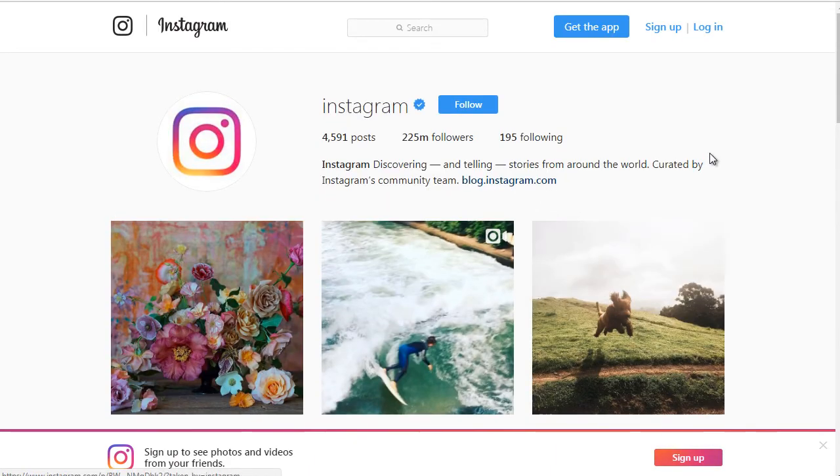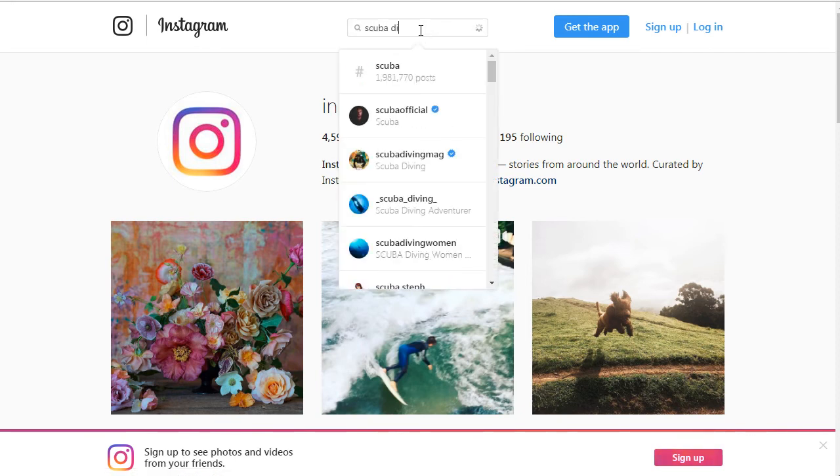Now you can see with Instagram's own profile, you can see that they're directing you to their blog. They're still trying to gain your trust. They've not directed you to a certain product — but of course that's Instagram. They could direct you to Instagram.com, but for whatever reason, they chose to direct you to a blog. Let's go up to the top here and type in 'scuba diving.'